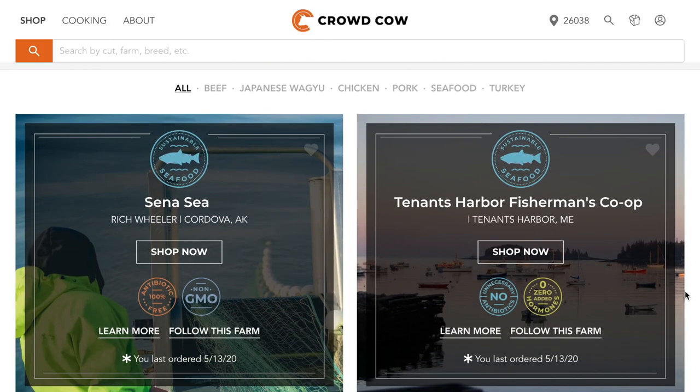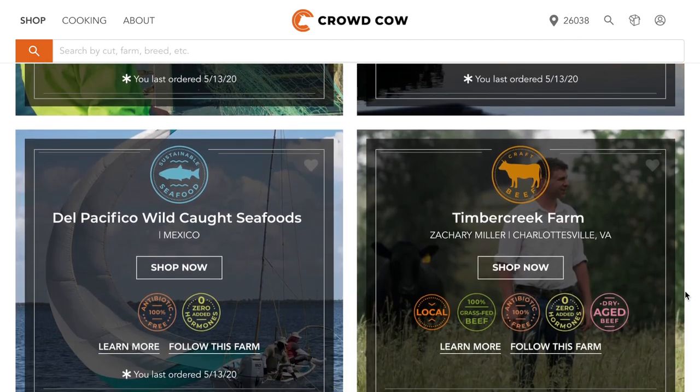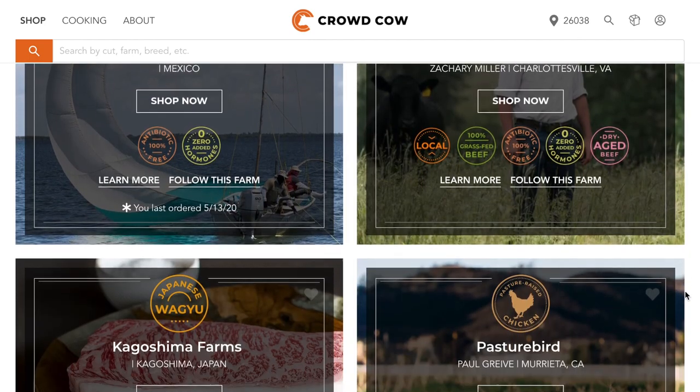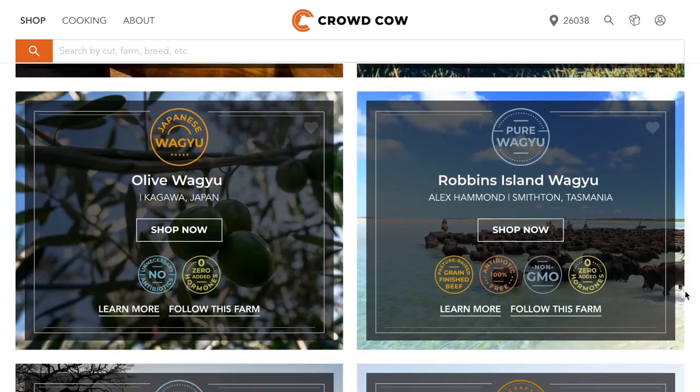Another thing that I think is really cool on the positive side is you can actually shop by farm, which I didn't realize at first. So if you want to shop by just local farms near you, or look at farms based in the US, you can filter for that and look through farms individually, which I think is really cool.